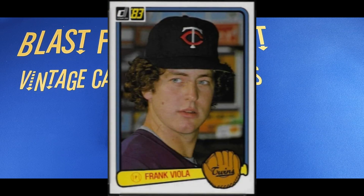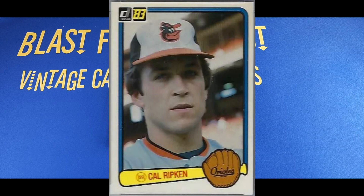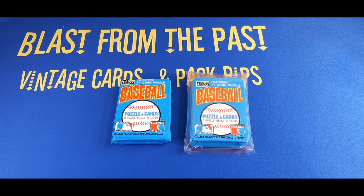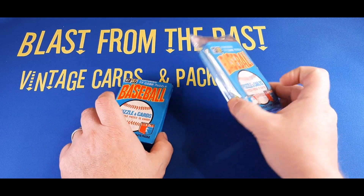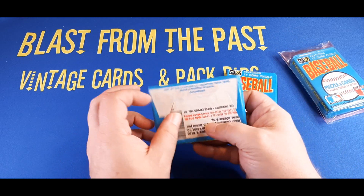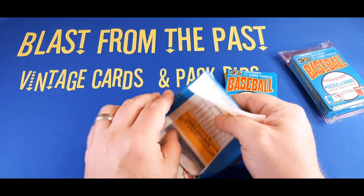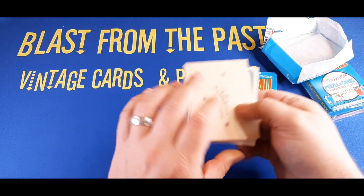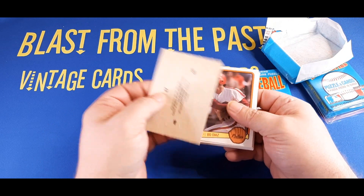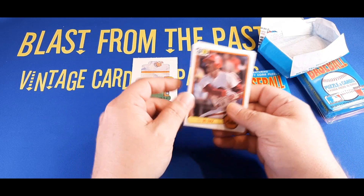There are some other cool rookie cards in here as well — Julio Franco, Frank Viola, Willie McGee's rookie card is pretty cool. Also, a second-year Cal Ripken would be awesome to have. And there are other star cards, like your Nolan Ryan, Pete Rose, and more. We're going to look for those key rookies. I'm going to go with the two packs that are outside this package first. Our series has not produced the biggest winners so far — we really need a home run here.